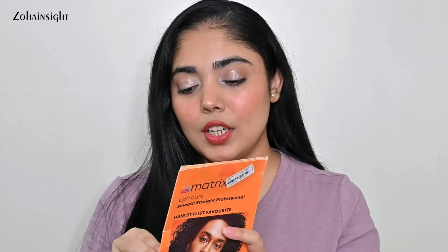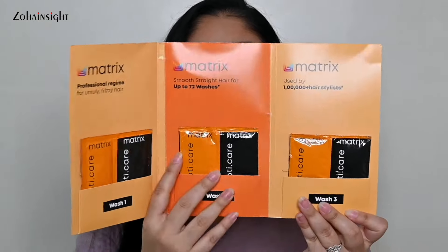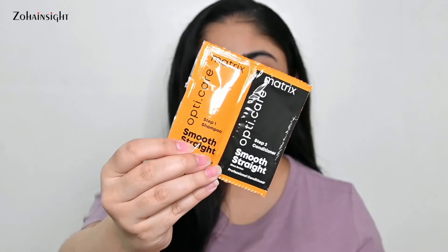With my purchase there were some free gifts available to pick from. The one I thought appropriate for me is the Matrix OptiCare Smooth Straight Professional — I already use their pink spray and it works great. This is a shampoo and conditioner sachet. It has not one or two but three different sachets for three washes each, so you get three proper tries as per your hair length and type. It's quite a good sample product.